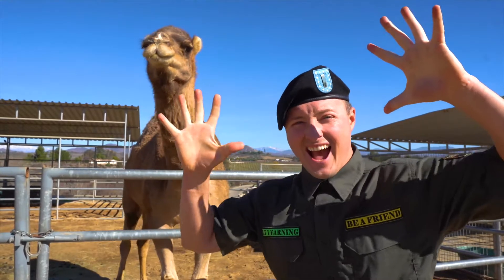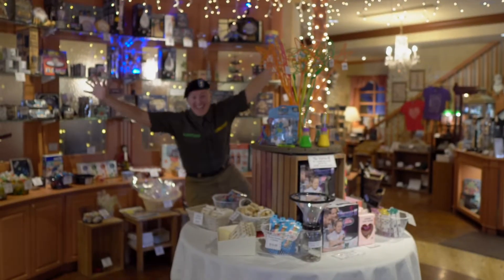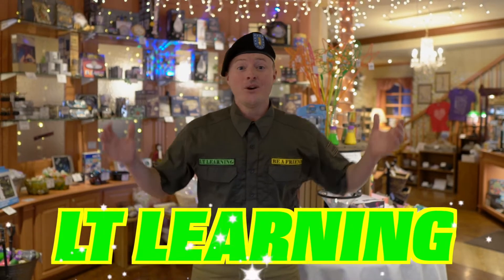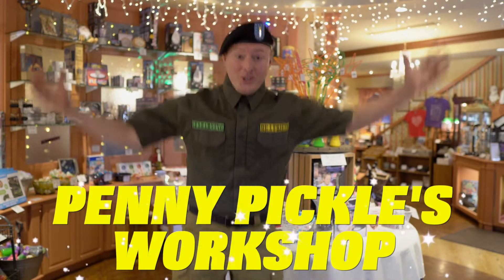Are you excited? Hey, little LT Learners. It's me, Lieutenant Learning. And today, we're in Temecula, California. We're at a children's museum called Penny Pickles Workshop. And I'm so excited to show you and go have some fun. Come on, let's go!